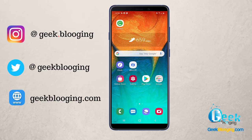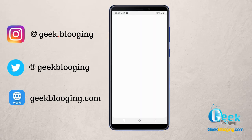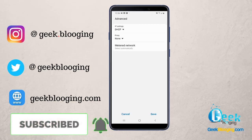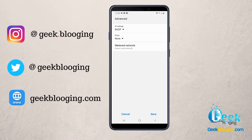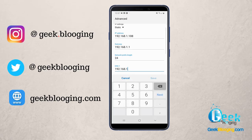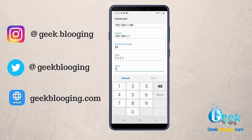To change your DNS, you can do it manually by heading to your Wi-Fi settings, then clicking on the connected Wi-Fi network, going to Advanced, and then changing the IP settings from DHCP to Static. In the DNS fields, write down the values 1.1.1.1 for the first DNS and 1.0.0.1 for the second DNS, then click Save.